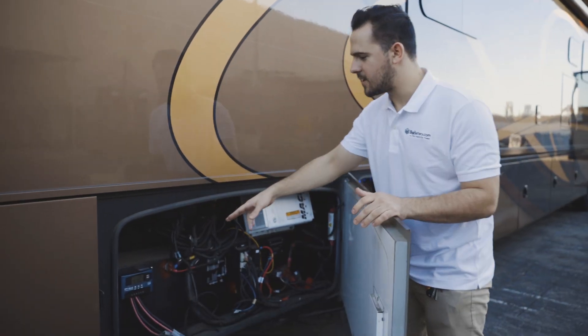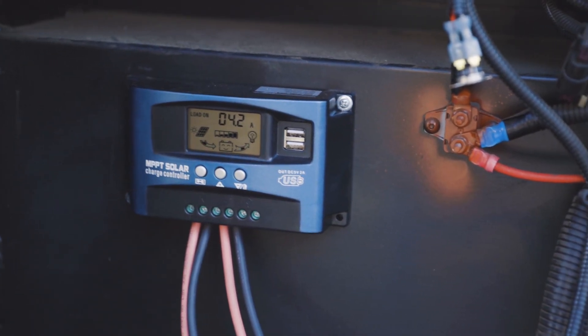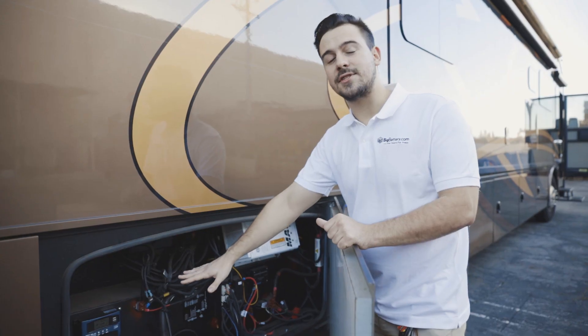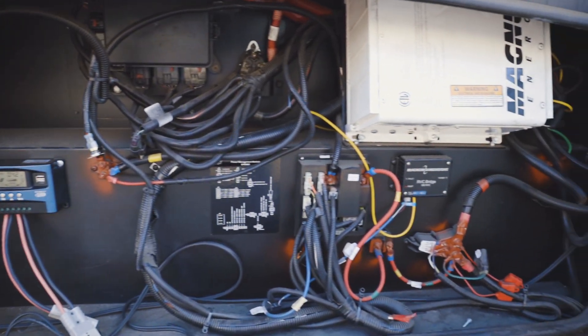Now, this charge controller here is normally used to prevent flooding your batteries with too much current. But when wired in parallel, our power blocks don't actually have any need for this charge controller since they can handle a very high amperage. So this is here mostly as a precaution.